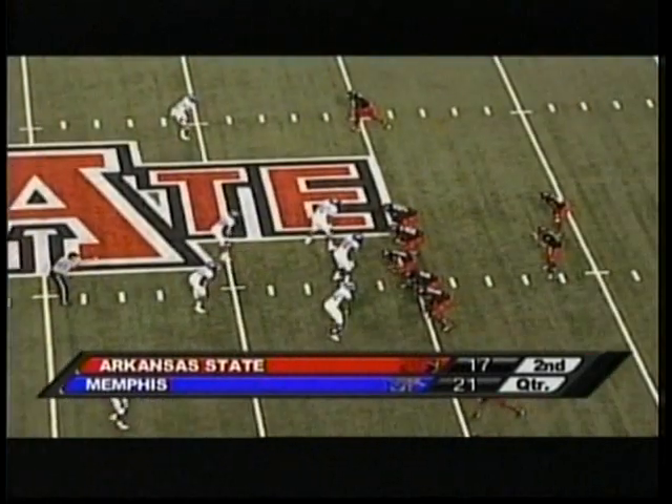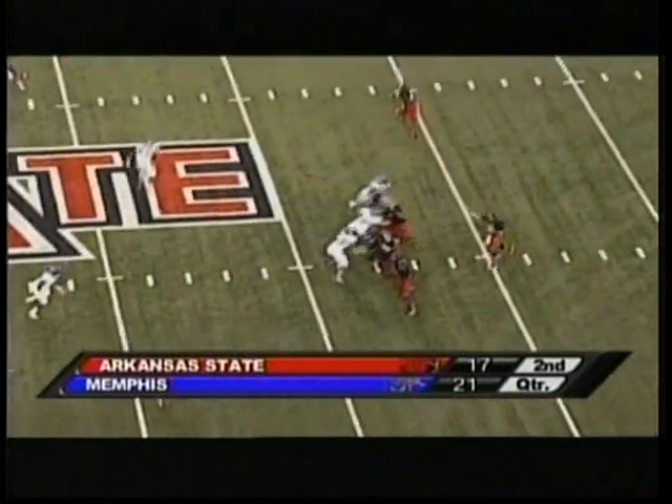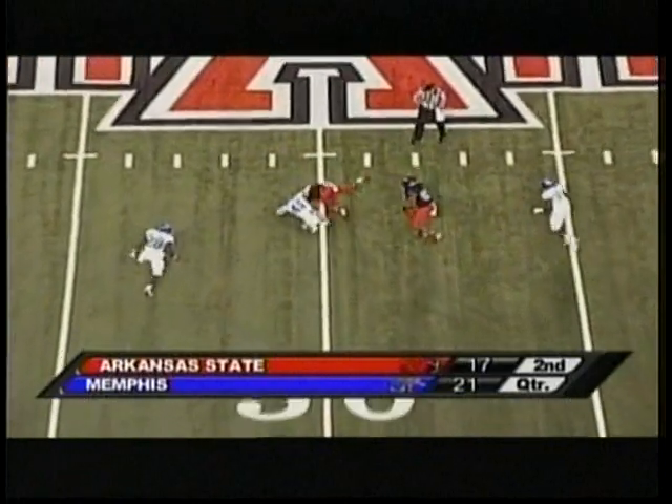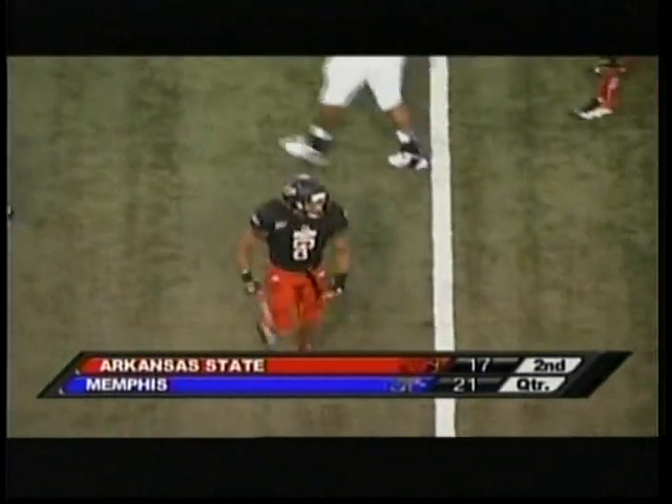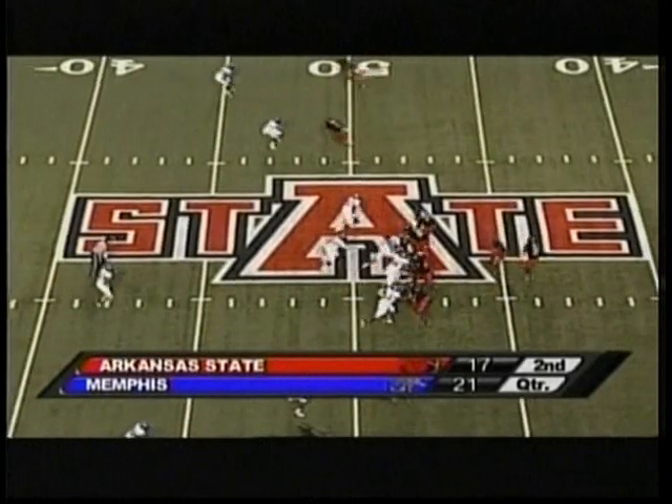Haste from their own 41. Four receivers for Ryan. Throwing left side — it's tipped and caught by Arkansas State. Went off the hands, I believe, of McKissick.